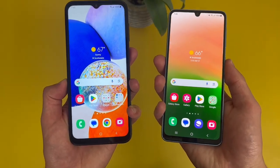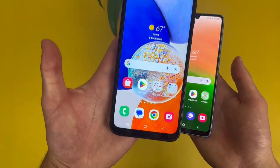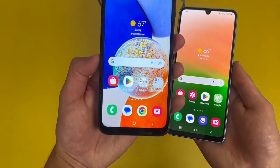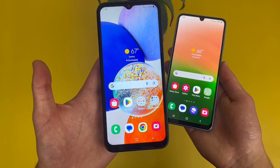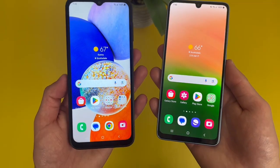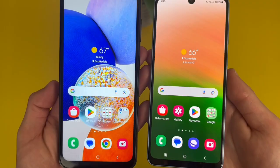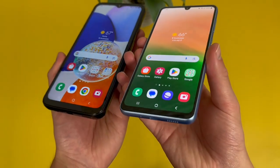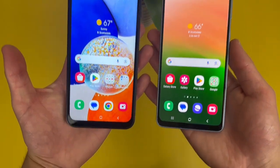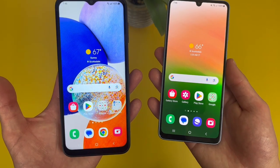Each phone does have a slight advantage over the other. The A14 5G at 6.6 inches is a bit larger than the A33 5G at 6.4 inches, so if you tend to like a larger display, keep this in mind. On the other hand, the A33 5G has a Super AMOLED versus a PLS LCD — the Super AMOLED is going to be a bit brighter, the colors are more vibrant, and the viewing angles are quite a bit better. So if you're outside in the sun, you'll be able to see the A33 5G much better. At the end of the day, both phones have really good displays, so you're not going to go wrong with either phone.